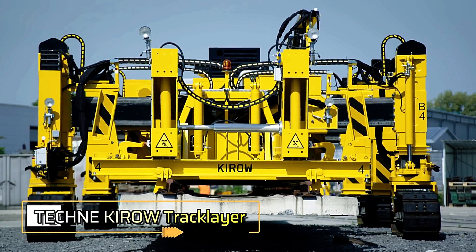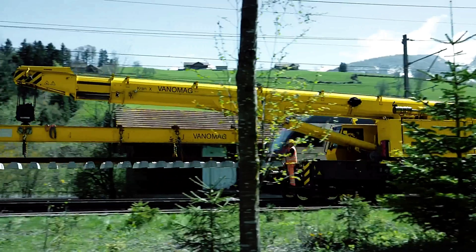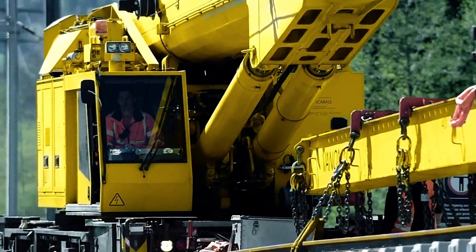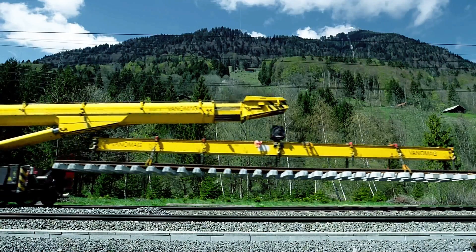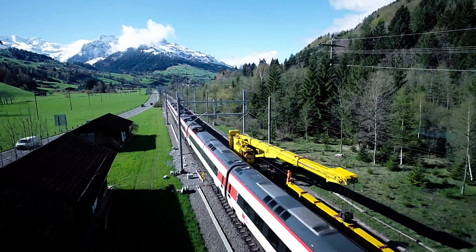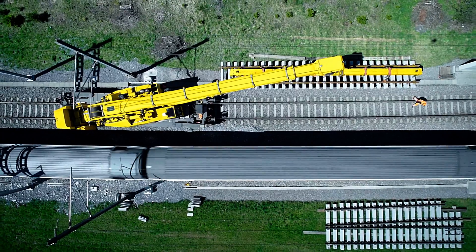Railroads are the lifelines of global transport, spanning over 1.3 million kilometers worldwide, with demand continually rising. Last year, China alone transported 3.68 billion passengers and nearly 4 billion tons of freight. To support this massive growth, cutting-edge innovations like the Teknikirao Track Layer are redefining railway construction.